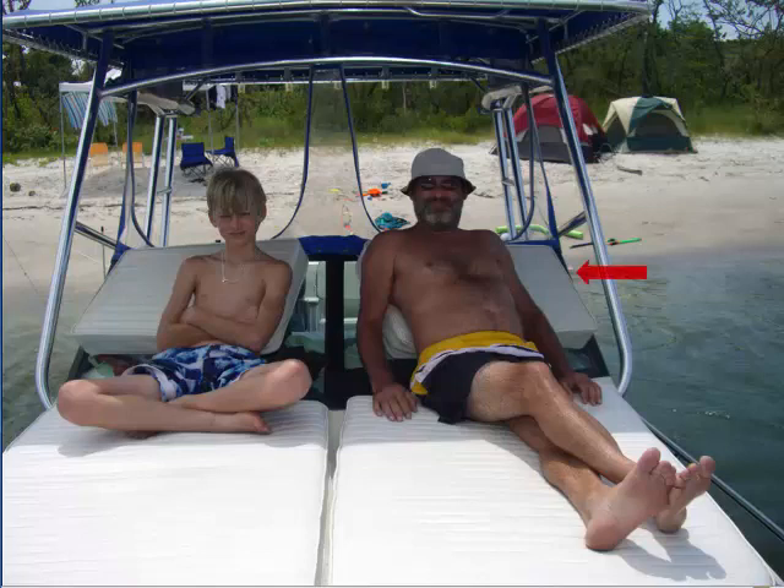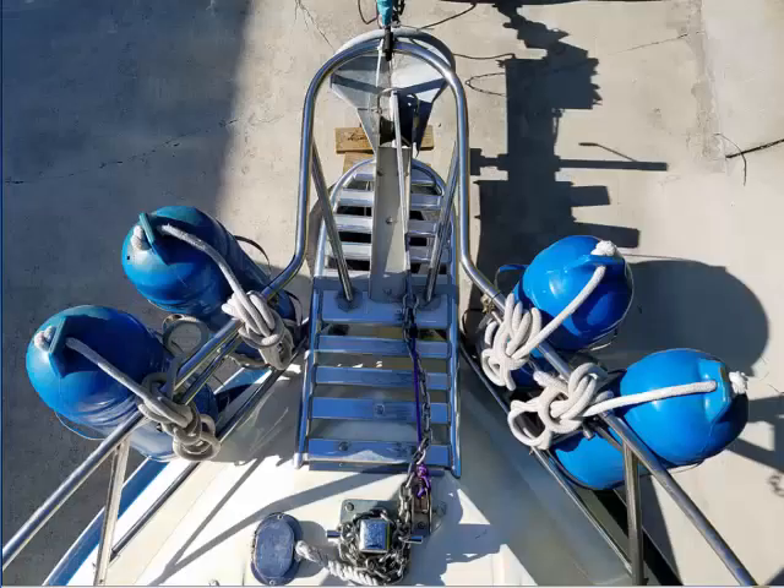The two pads against the windshield double as a backrest here and filler cushions when making the dinette into a bed. And check out this stainless bow pulpit with four fenders conveniently mounted on either side.